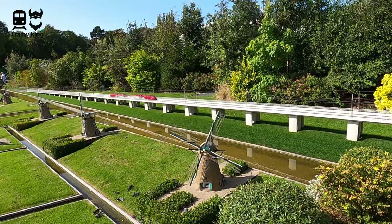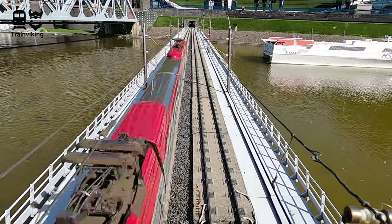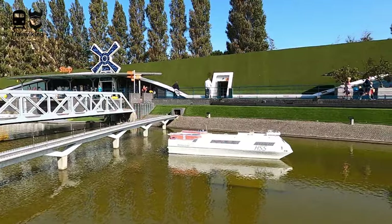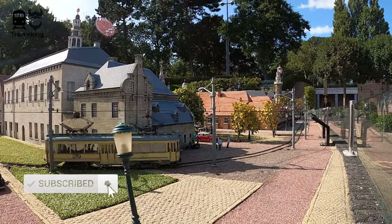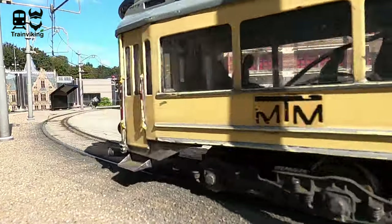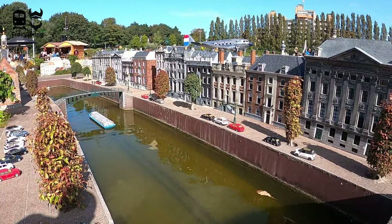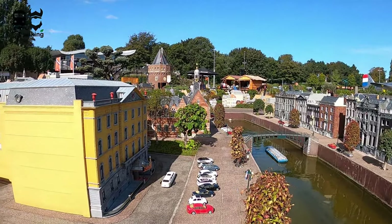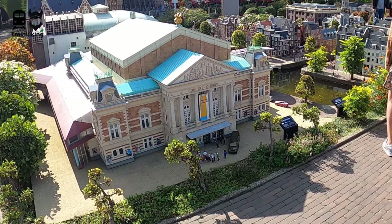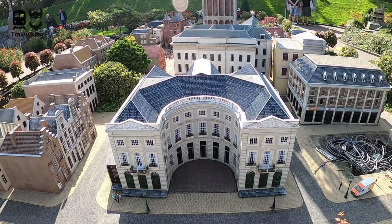But Madurodam isn't all about miniature trains — it's a miniature city. You will find lots of landmarks from within the Netherlands, all at one single place. Some things are really frozen in time, for example the Stena Line HSS you can see here — this used to be the ferry between the Netherlands and the UK but now they do it with other vessels. All the landmarks are a representation of the Netherlands, some pretty famous and others not that well known. Everything has been built on a scale of 1 to 25, so 25 times as small as in real life. You'll find quite a lot of landmarks that also appear in my video of The Hague itself.